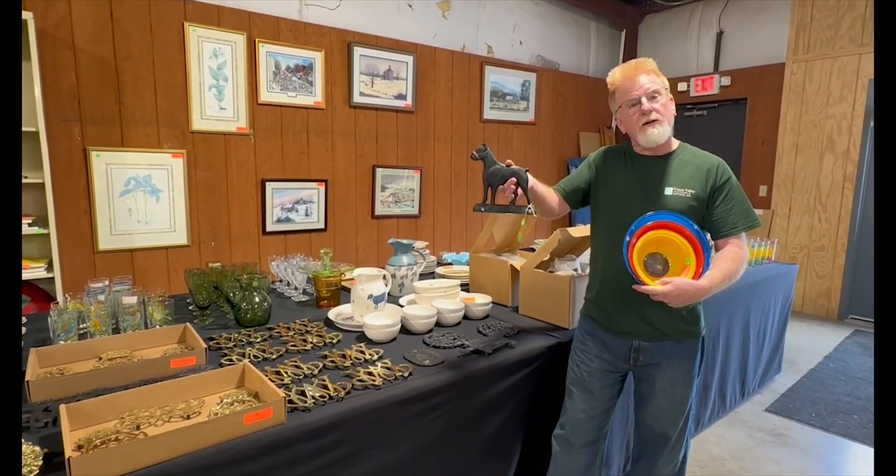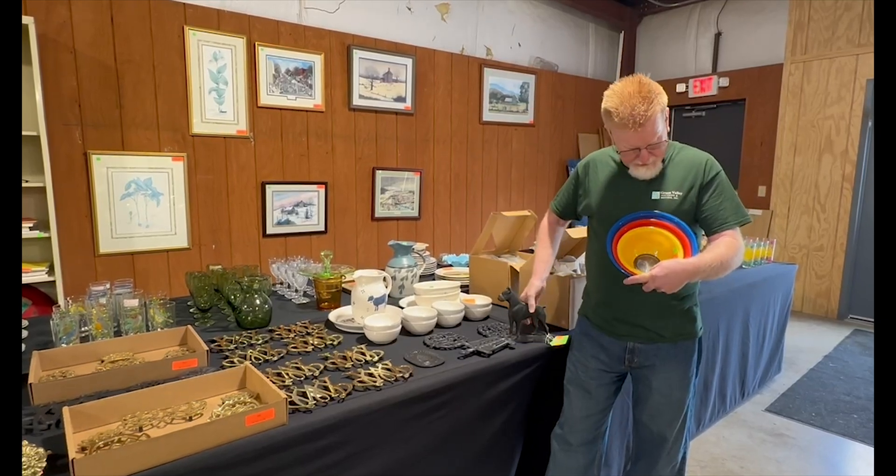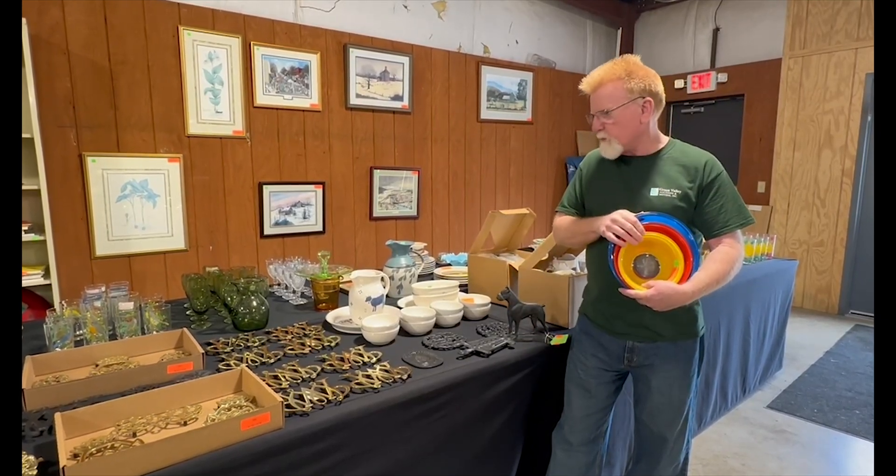I'm going to cover his head up so you can see a better look there. These nice colorful mixing bowls. We've got some other vintage kitchen items.